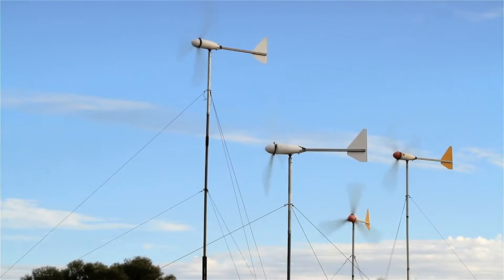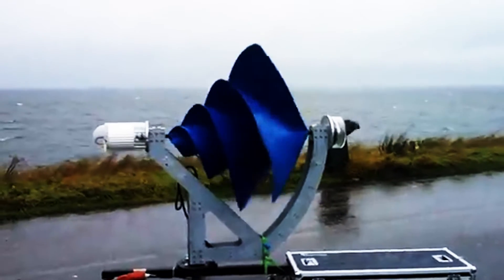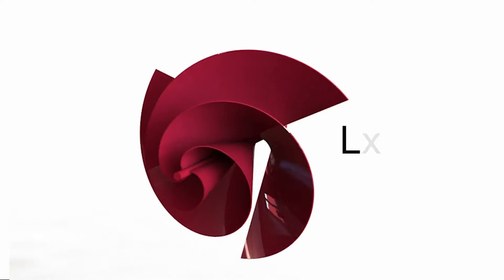In the world of renewable energy, innovation continues to drive progress. Today, we bring you a game-changer: a revolutionary advancement in residential wind energy, the Liam F1.